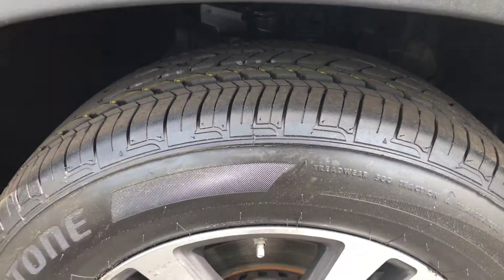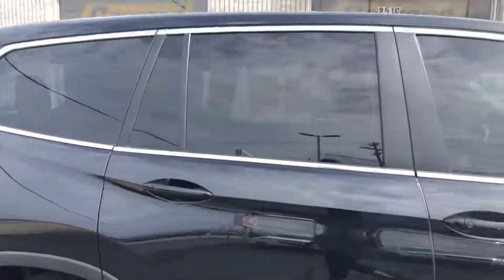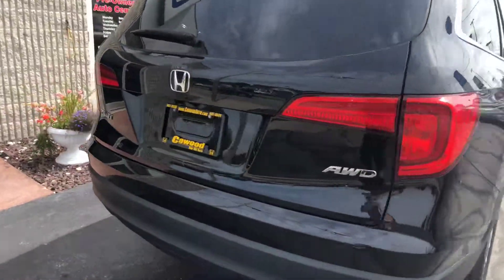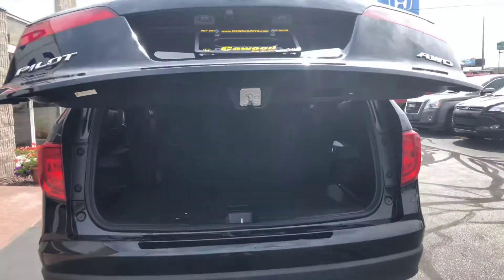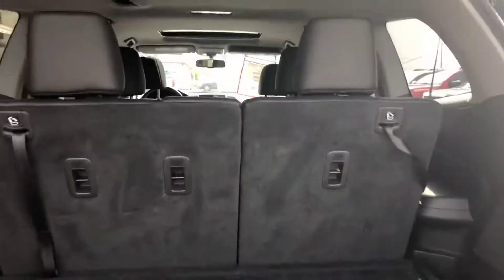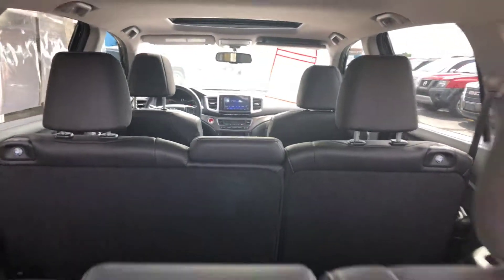It has new tires, it's black in color with tinted windows, and it is also all-wheel drive. It has a power hatch, third row seating, and leather interior.